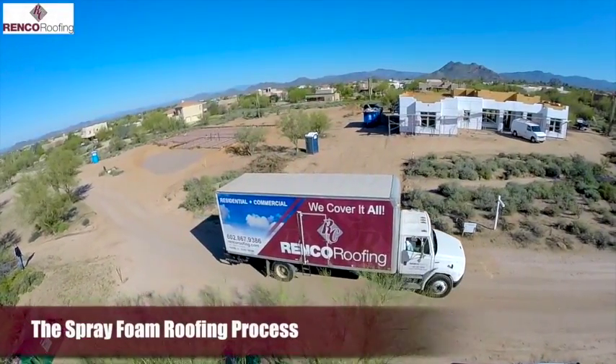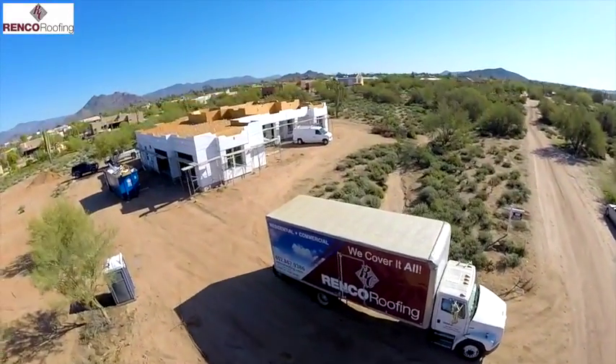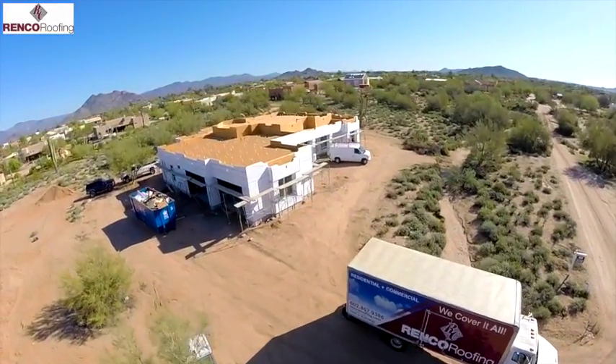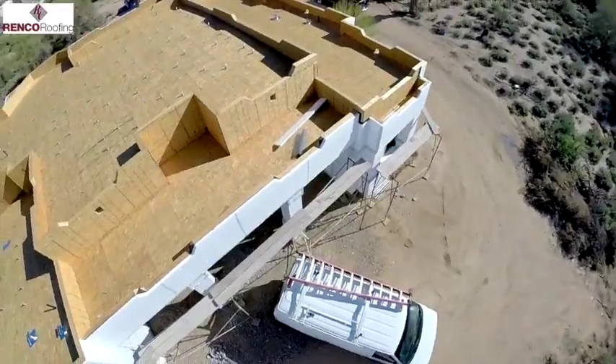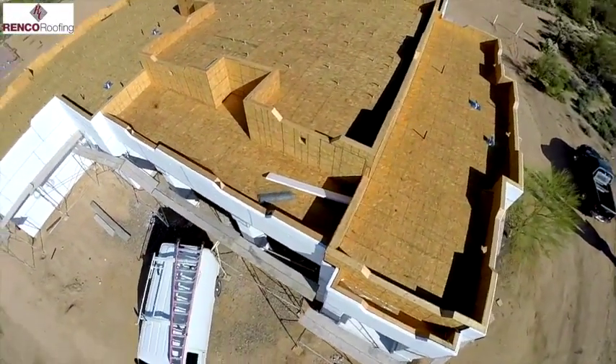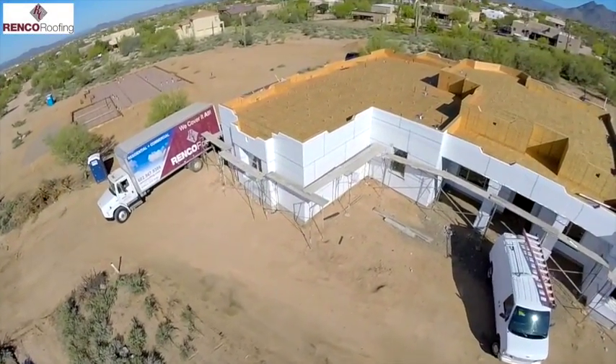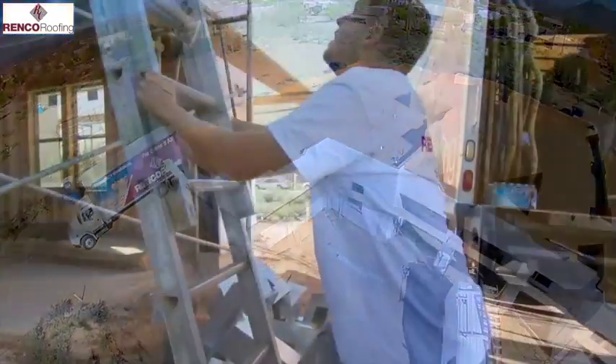Foam roofing is the best flat roof system as it offers numerous installation benefits. The team at Renko Roofing is proud to offer this affordable, easy to maintain roofing style for your Arizona property. This type of roofing is great for both residential and commercial applications of all sizes.